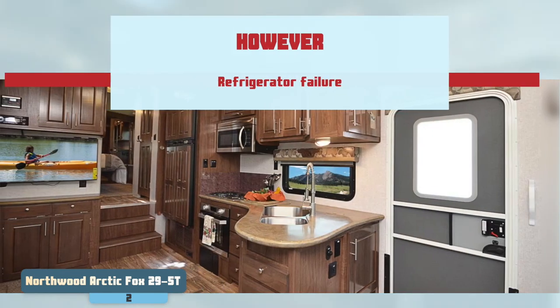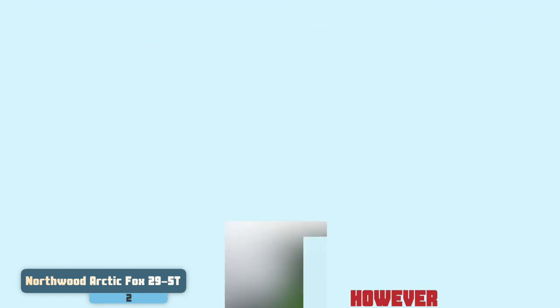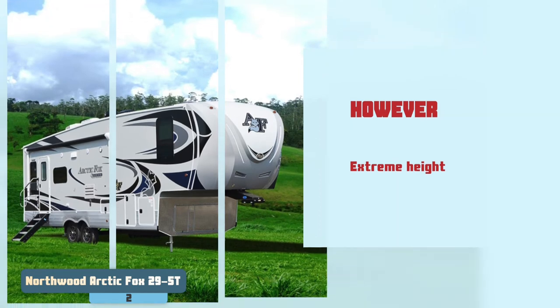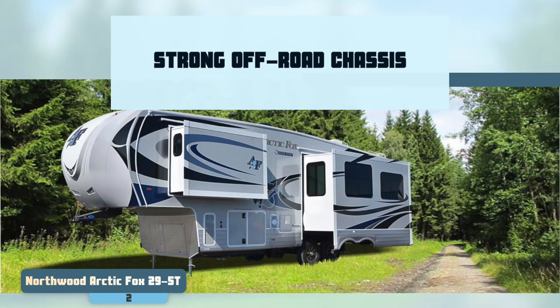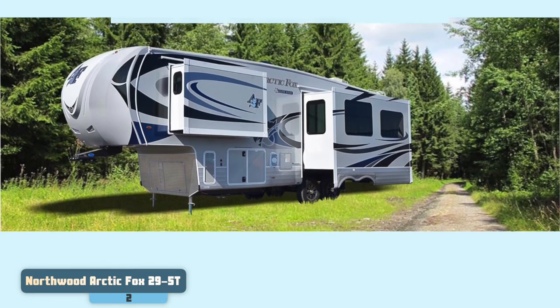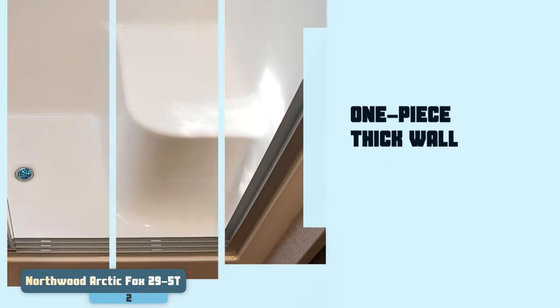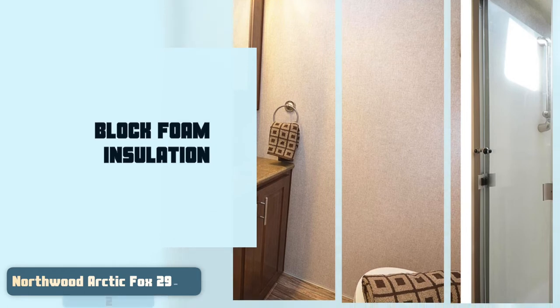However, some consumers complained of refrigerator failure, and buyers find that this unit has an extreme height that needs to be lowered for safe usage. Bottom line: it has a strong off-road chassis for improved durability, one-piece thick wall aluminum frame construction, and block foam insulation for improved high-density protection.